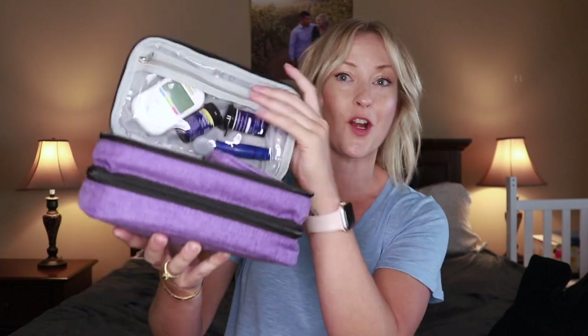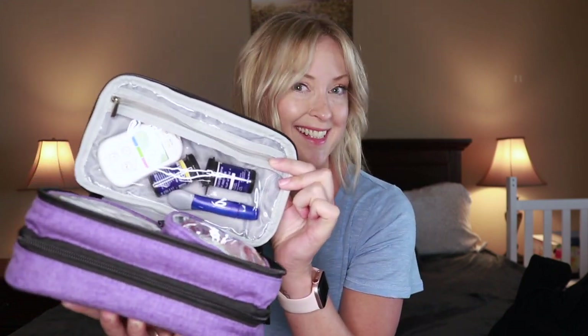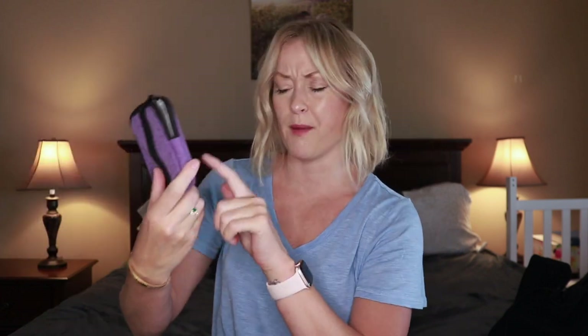The first pouch opens up — I packed my glucose meter supplies in here. I do wear the Dexcom G6, but sensors can fail, and it's also nice to have a glucose meter to check accuracy. These pouches are removable, which is convenient. Most of the contents are pump and Dexcom miscellaneous supplies.